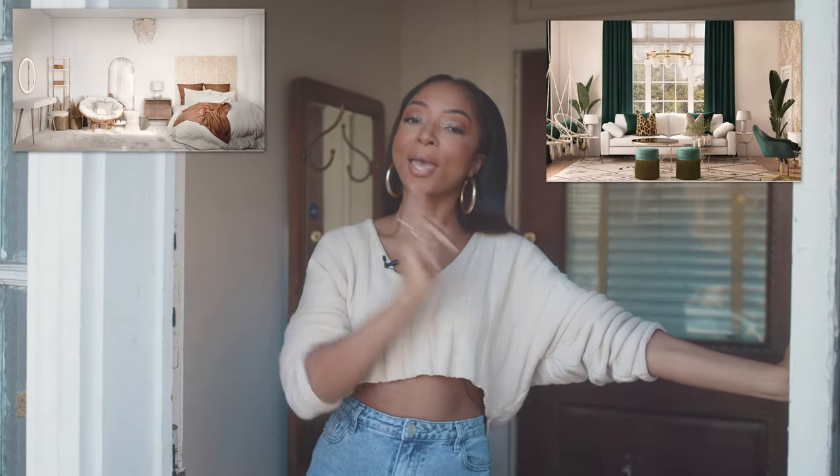I've been talking to you guys about my online interior designer Havenly.com, and today I have an update. I did three rooms with them, and those are the 3D renders — come inside so I can show you what they actually look like in real life. It's my Havenly home tour.